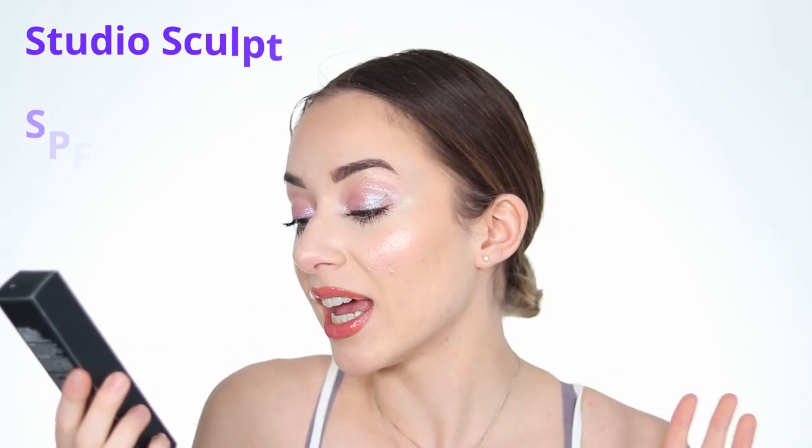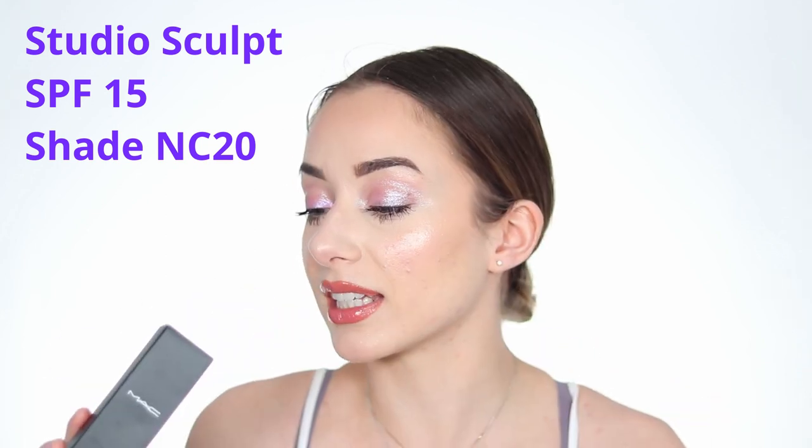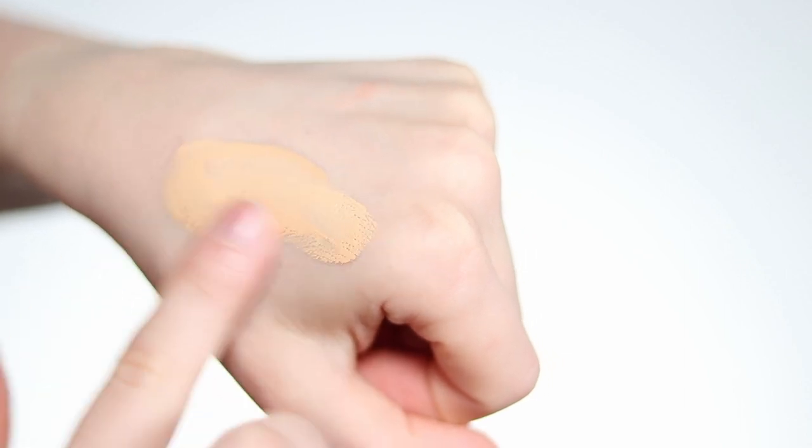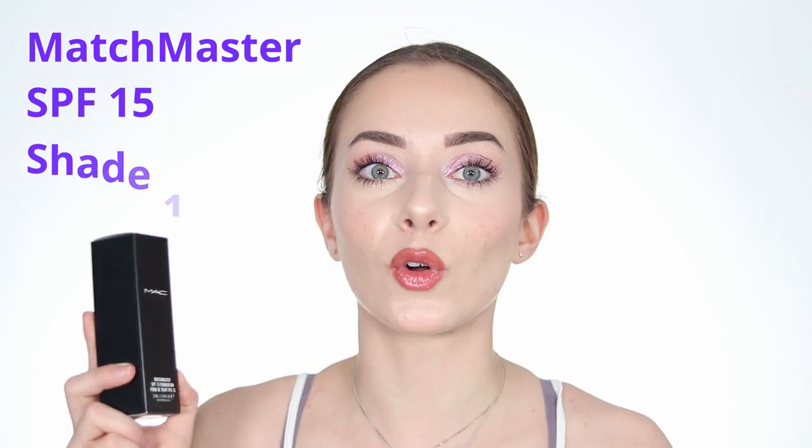I have two foundations to show you. The first one is the Studio Sculpt SPF 15 from MAC in the shade NC20. There weren't a lot of shades left when I got on the website, so hopefully it will be my shade - if not I'll have to mix it. It's a little tube and I think it looks kind of nice, though it might look a little dark for me. One thing I don't like about this bottle is that it doesn't stand up on your vanity - you have to lay it flat because of how the cap is made. If you want something that won't take space, this is not the one.